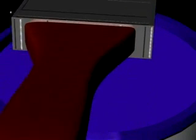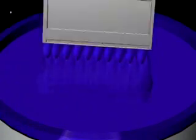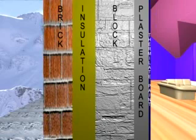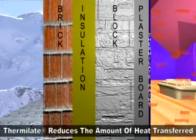Apply the paint or coating as normal to the walls of your house. Once dried, the microspheres form a thermal barrier. This barrier now reflects the heat trying to escape and reduces the amount of heat leaving the building.